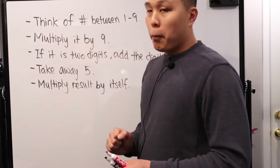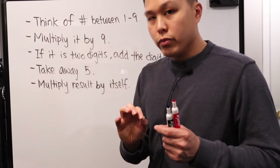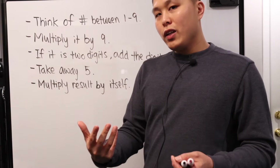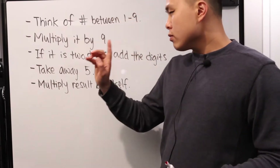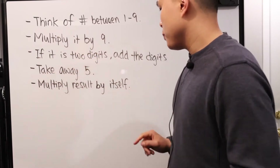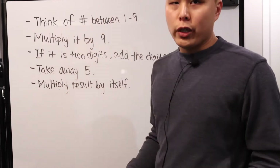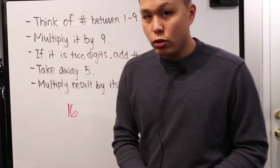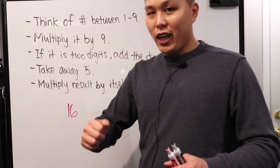Afterwards, you're going to multiply it by nine. Whatever number you select, you're going to multiply by nine. Most of the time it'll end up being a two-digit number. Sometimes it's not — if it's not, you can ignore step three. But if it is a two-digit number, you're going to take those two digits and add them together. Afterwards, from that result, you're going to take away five. And lastly, you're going to multiply the result by itself. Without further ado — the trick is that the answer is always going to be 16, no matter what. Have this number and these five steps memorized, and you are good to go.